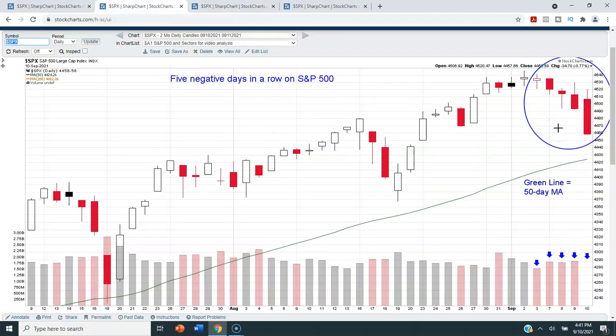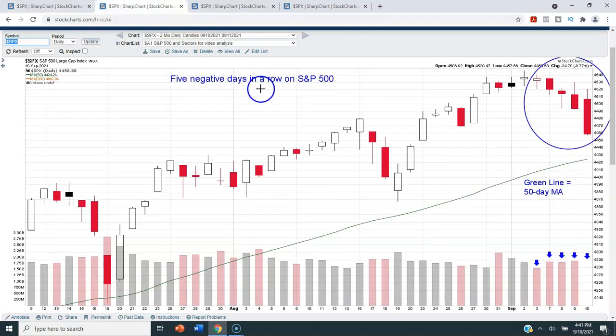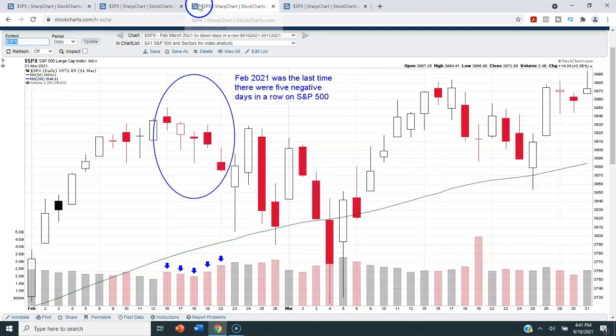We've now had five negative days in a row again — it doesn't happen very often. For the week, that took the S&P 500 down 1.69%. We're in a weak seasonal period: August through October are traditionally the worst three months of the year. If we are going to pull back to the 40-week moving average during calendar year 2021, it would make sense that it happens between now and the middle to end of October.